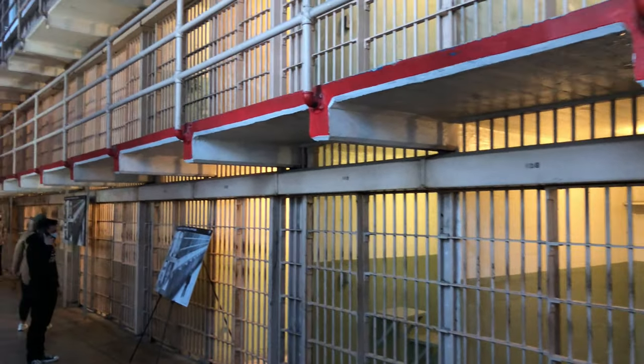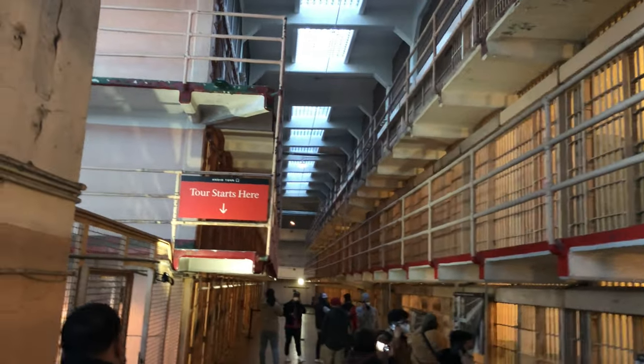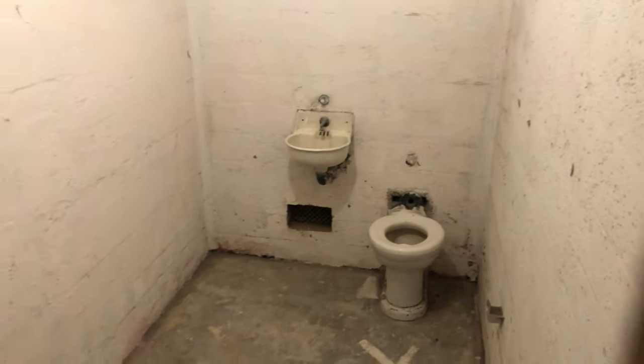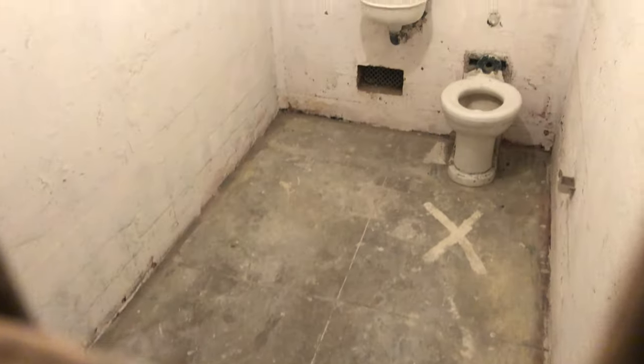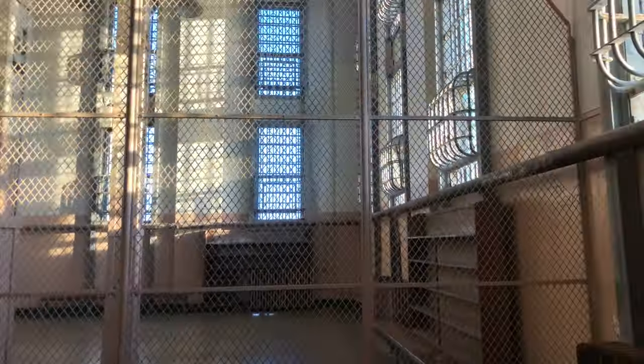The audio tour starts when we are entering the cell block. Since the tour asks you to stop at a whole lot of places the area gets crowded really quickly, so if you are trying to take some pictures without a whole bunch of other tourists in them, I suggest you try to keep in front of everybody else. If you decided to watch some of the older movies about Alcatraz then you are going to wander through a lot of locations that you have seen in those movies. This area for example used to be the old library.